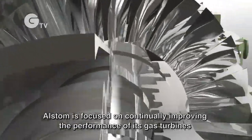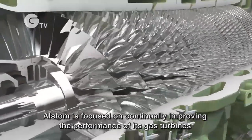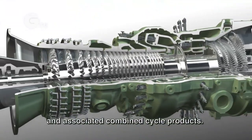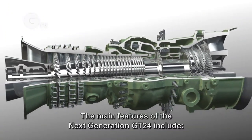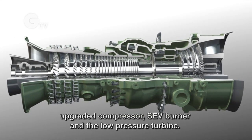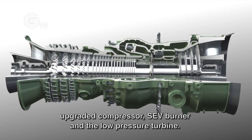Alstom is focused on continually improving the performance of its gas turbines and associated combined cycle products. The main features of the next generation GT24 include an upgraded compressor, SEV burner, and the low pressure turbine.